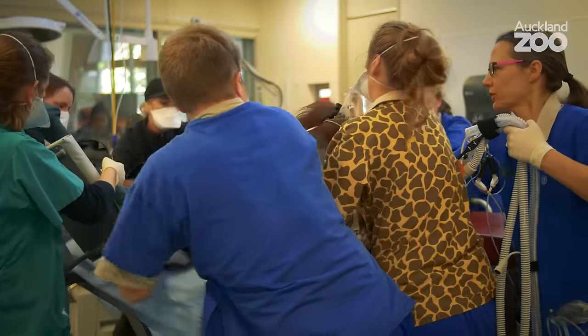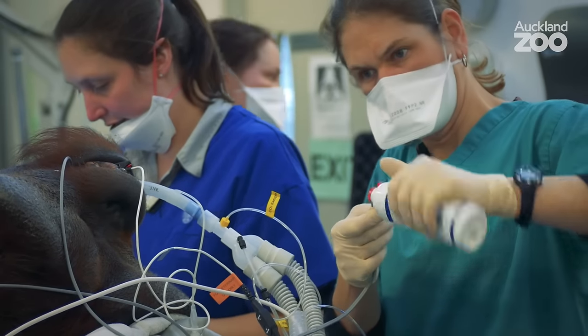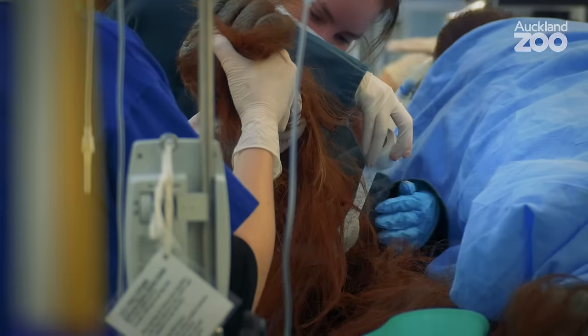Today we've got a lot of different people with us. We've got several nurses who are helping out with the anaesthesia and monitoring Charlie during the anaesthetic. We've got a team of four vets and we all have our different jobs that we're doing during the procedure.